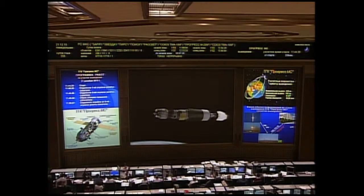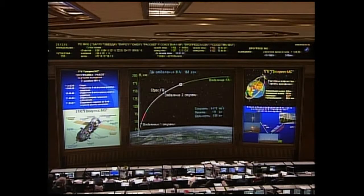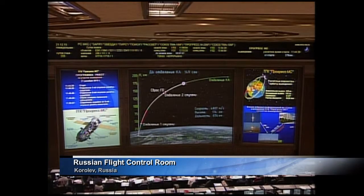At the six-minute mark, everything going by the book. Good reports coming in from the launch controllers in Baikonur. At the time of orbital insertion, the flight will be under the control of the flight control team in Korolev. You're looking at a live picture from a balcony camera overlooking that cavernous flight control room.